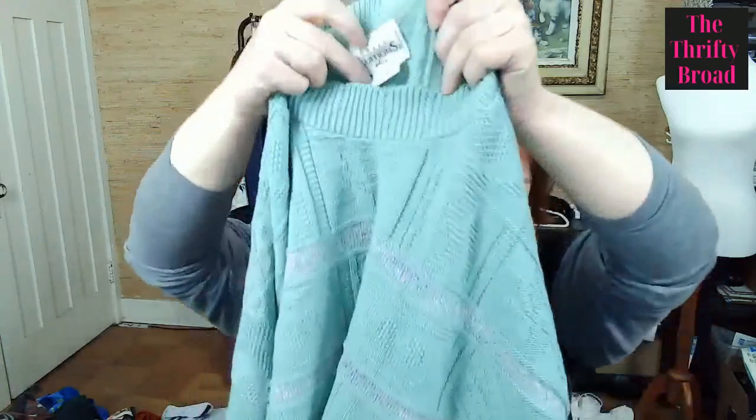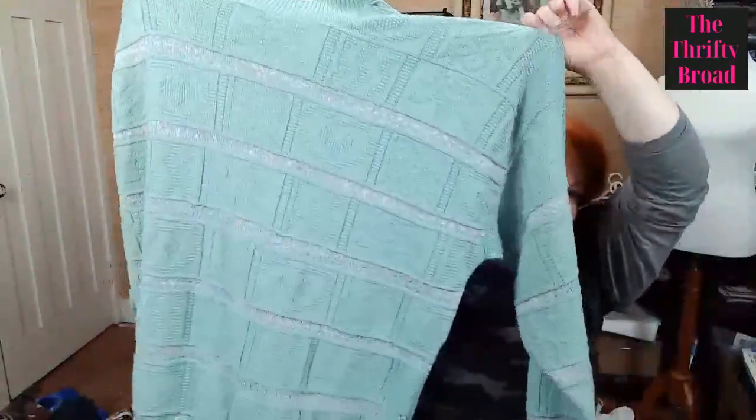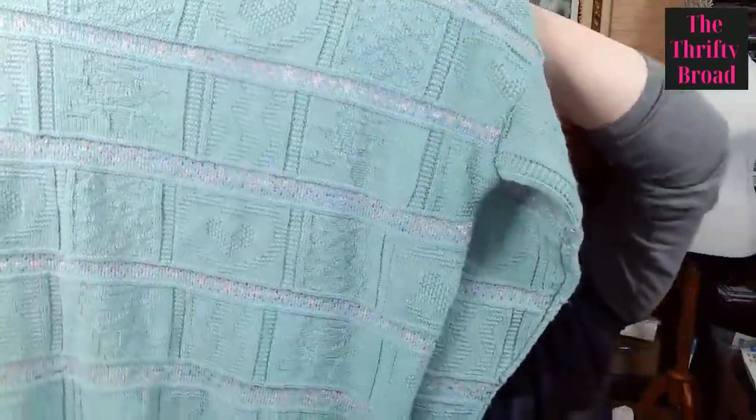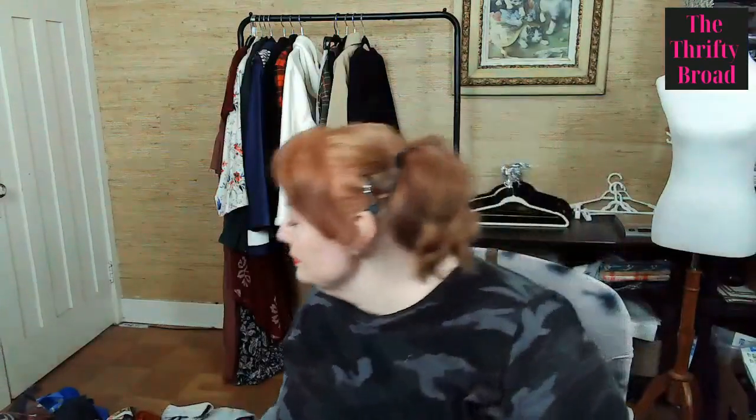This is Basic Additions, a size 2X, but it gave me some cottage core, kawaii, twee vibes. You can see the different patterns in the knitting. I just couldn't not pick it up, and it's a 2X — everyone deserves some clothes.